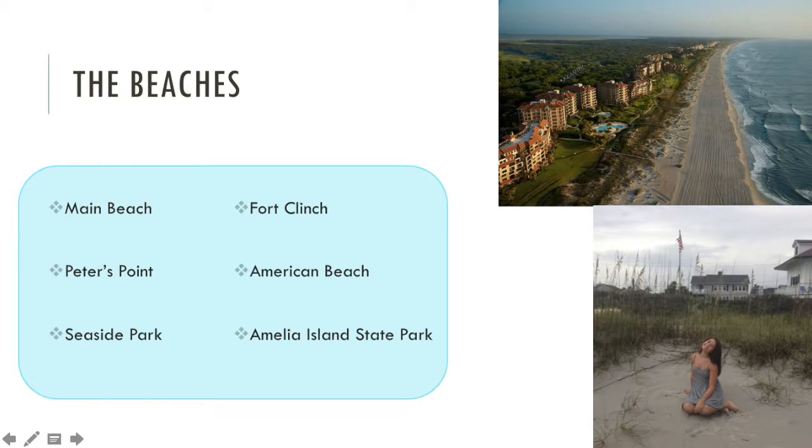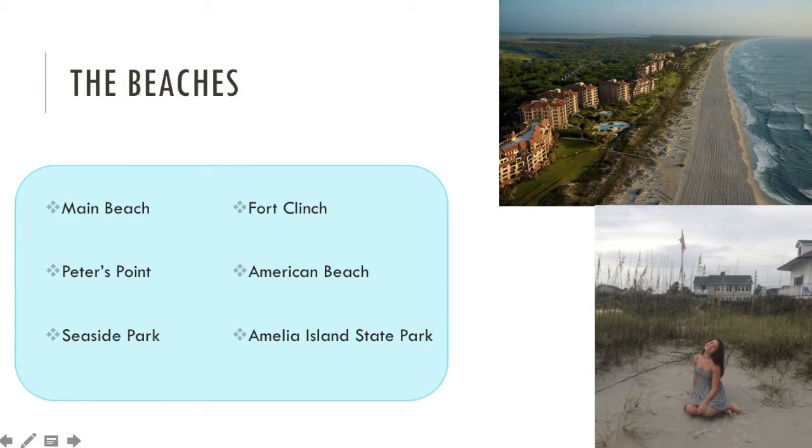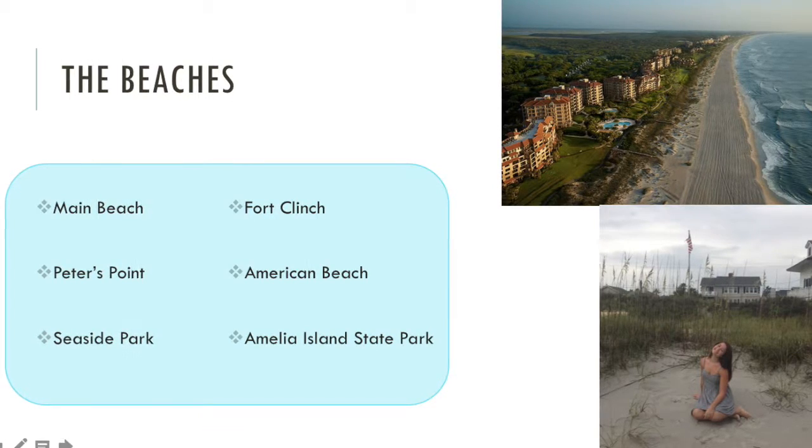Within the long stretch of beach, there are certain sections that are designated for different purposes. The beaches include Main Beach, Peters Point, Seaside Park, Fort Clinch, American Beach, and Amelia Island State Park.